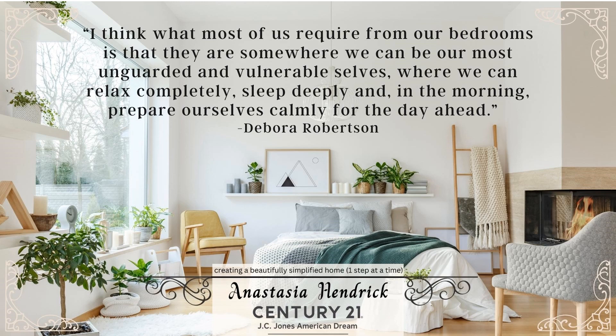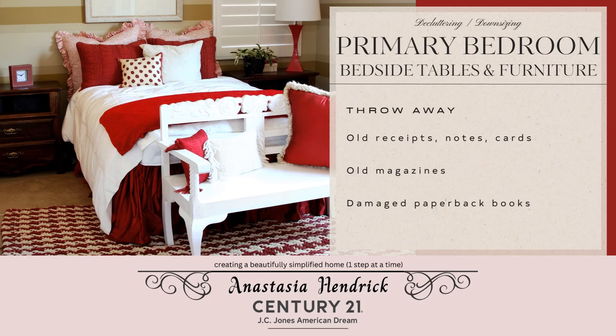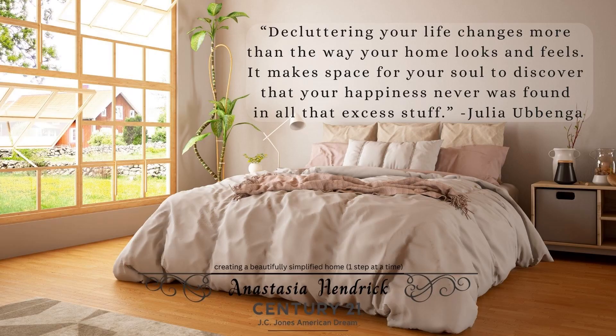Sometimes having extra tables, dressers, and sofas really takes away from the feeling of space and can actually lead to the bedroom feeling cramped. Also notice the decorations that you have on top of your furniture.